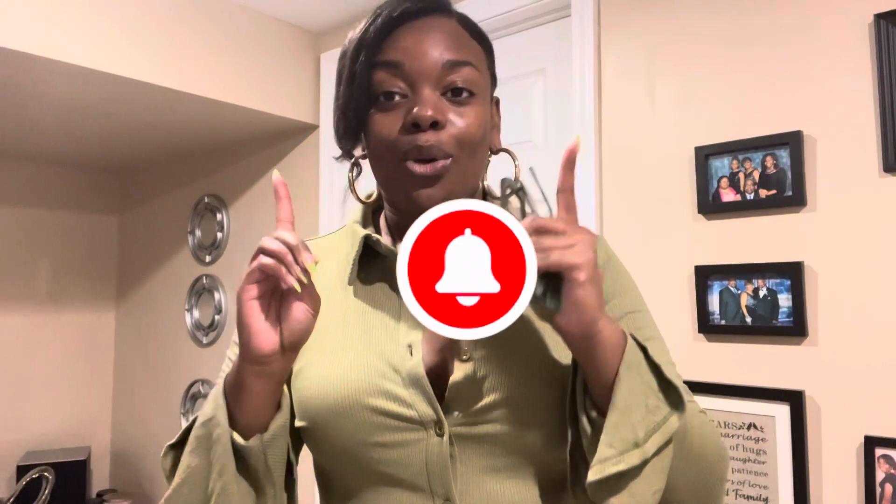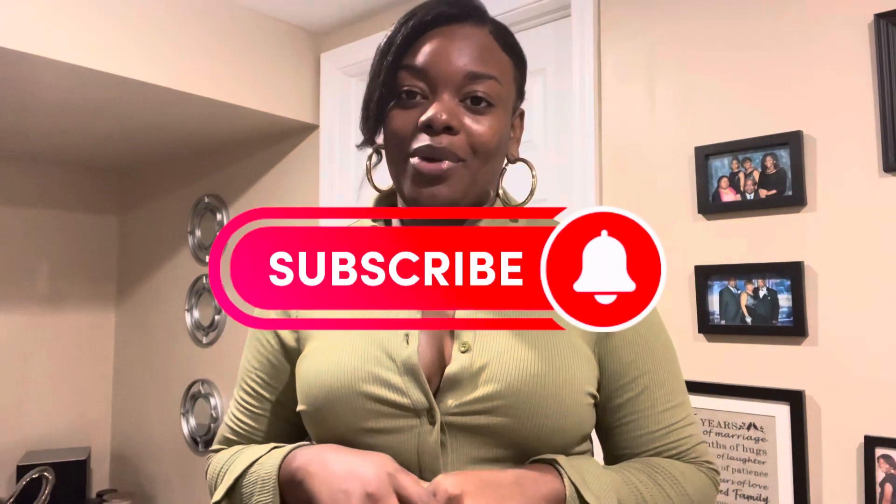What's good guys, it's your girl Gabrielle and welcome back to the channel. If you are new here, go ahead and click the subscribe button. We are on the road to 500 subscribers. We actually just hit the 100 mark, so that's our first big milestone. Again, we're on the road to 500 so if you're not subscribed, go ahead and subscribe right now, I promise you will not regret it.